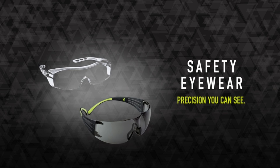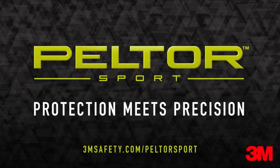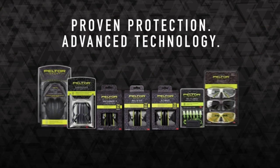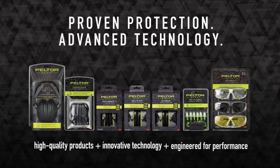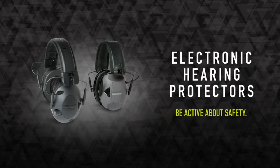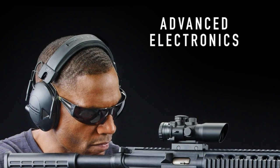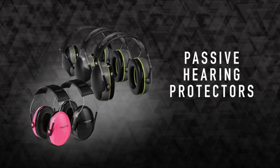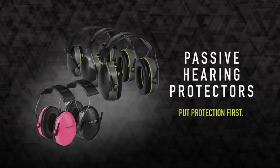A small drawback is the unclear battery status and sensitive on/off switches that can accidentally turn on during storage, but carrying spare batteries solves this. Even in cold conditions, they effectively doubled as ear muffs against the biting wind, showcasing their versatility. The Peltor Sport Tactical 500 stands out as a valuable investment, combining durability, clear sound quality, and practical design. For anyone in need of reliable electronic hearing protectors, these are highly recommended.